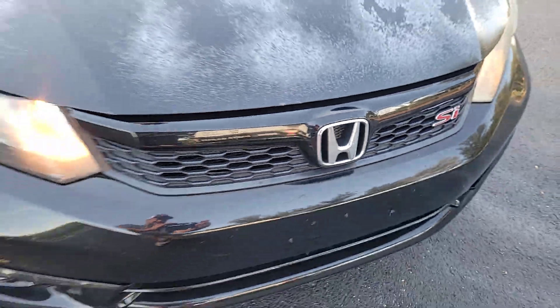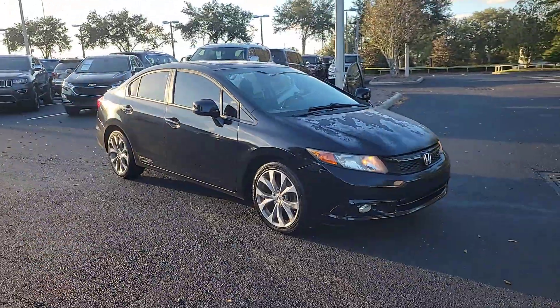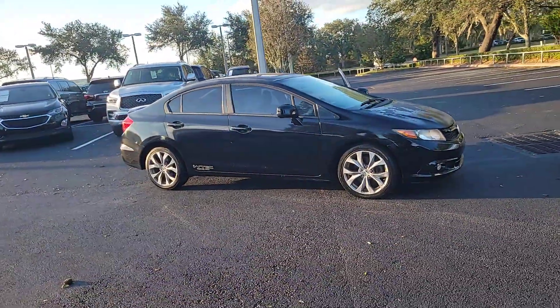You will love the features of this 2012 Honda Civic. With less than 150,000 miles on the odometer, this vehicle stands out from the rest.